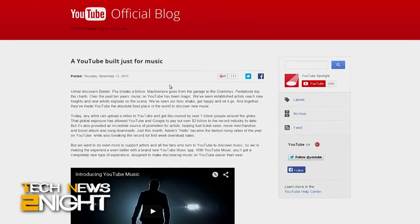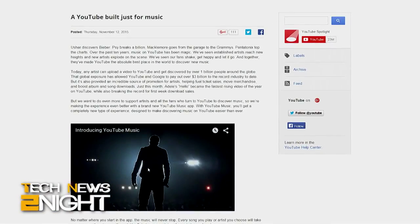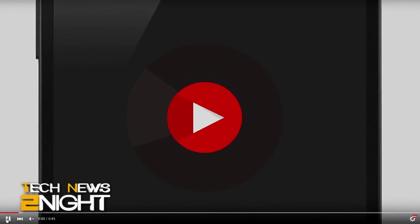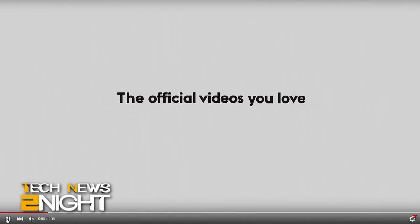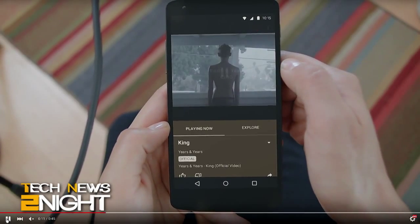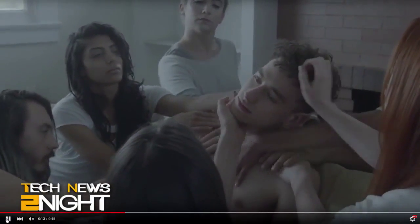YouTube launched a new music app today, including a paid subscription option, but this is not as straightforward as it first sounds — classic Google. The YouTube music app is free on iOS and Android and contains the same sort of ad-supported videos you can now get on YouTube, the site or the app. However, if you subscribe to YouTube Red, YouTube's new subscription service for music and all the rest of the videos out there, you also get access to the YouTube Music subscription.